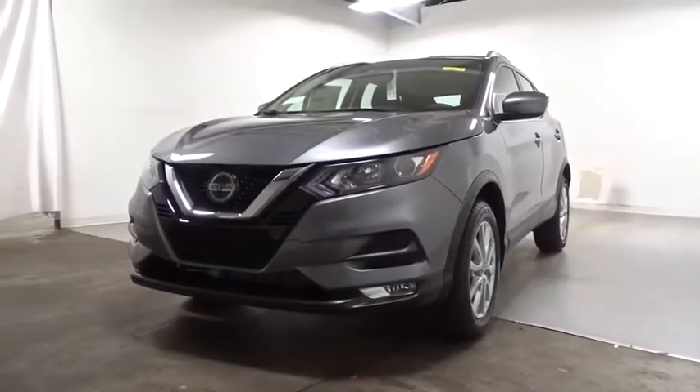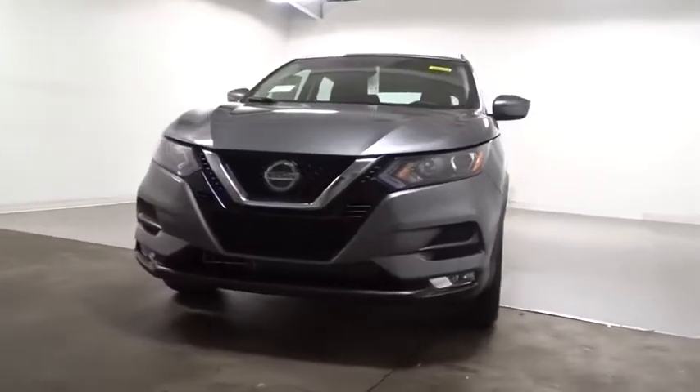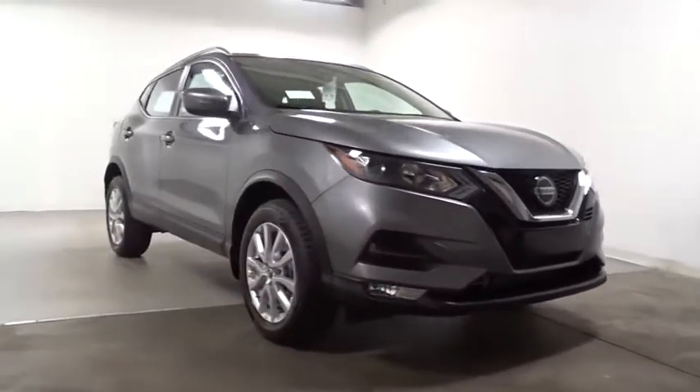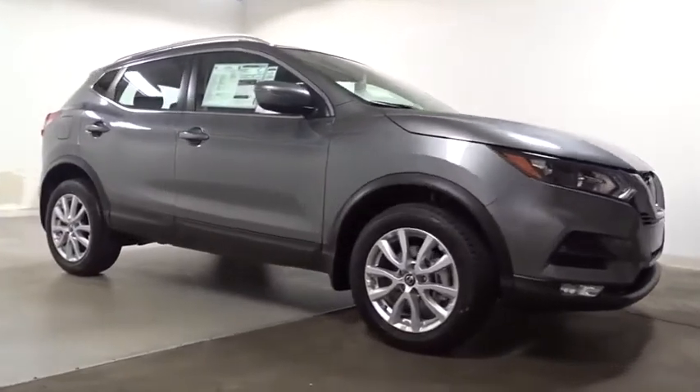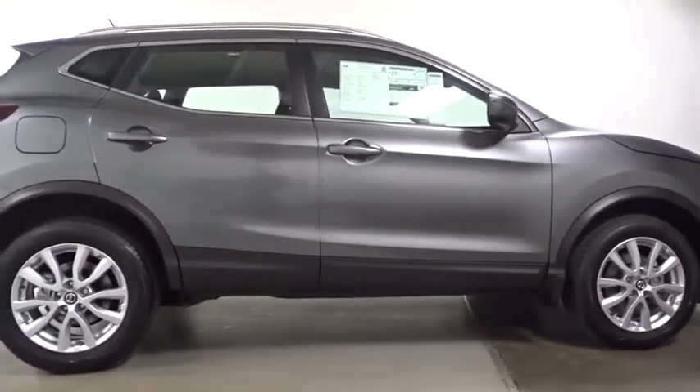Take a ride in the 2020 Nissan Rogue Sport. The Nissan Rogue Sport is a subcompact SUV that provides all the functionality — a smooth ride, lots of cargo room, and a roomy back seat — a recipe for a pleasant traveling experience.